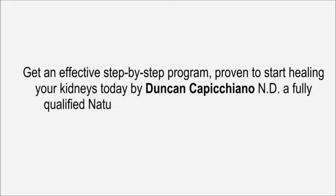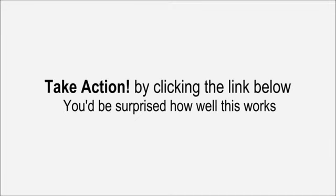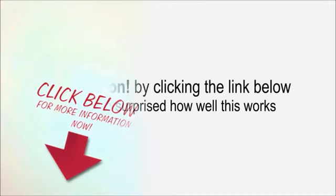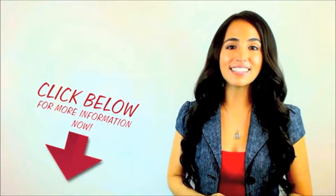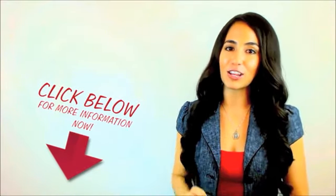Get an effective step-by-step program proven to start healing your kidneys today by Duncan Cappucciano, N.D., a fully qualified naturopath, author and medical researcher specializing in kidney disease. Take action by clicking the link below. You'd be surprised how well this works — take a few minutes and check out the link in the description. This may be exactly what you're looking for.